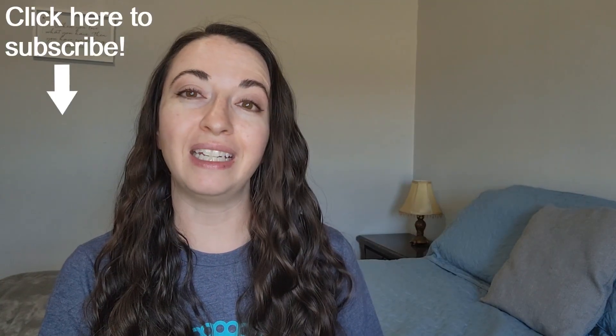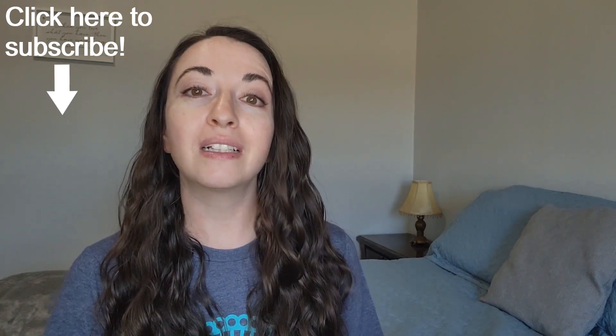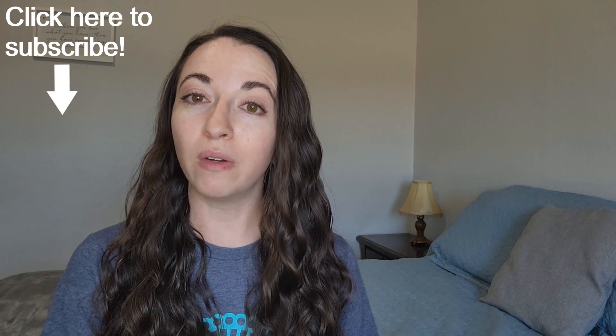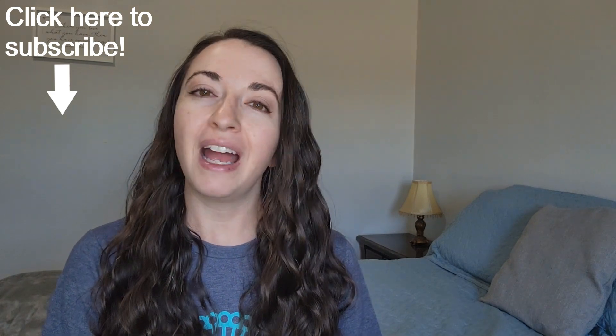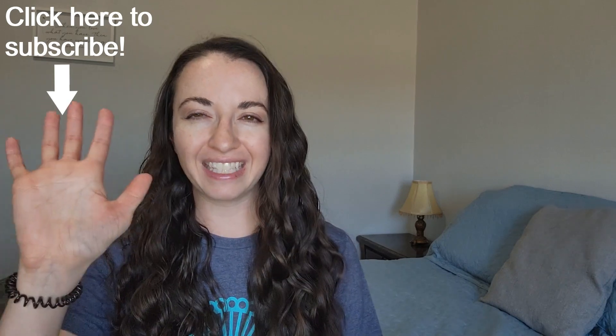What are your go-to pain relief techniques? Let me know down in the comments section. If you thought this video was helpful, please click on the like button. If you want to see more videos like this, subscribe to my channel — it's completely free. As always, thanks for watching and see you next time!